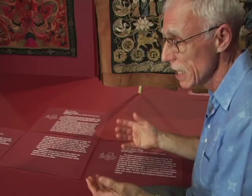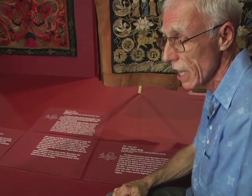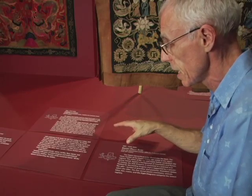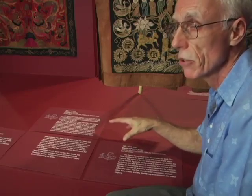Quite frankly, you have to accept the fact that most people probably are not going to read many of the labels anyway. But when they see something they're interested in, there should be interpretive information there for them to be able to read it.